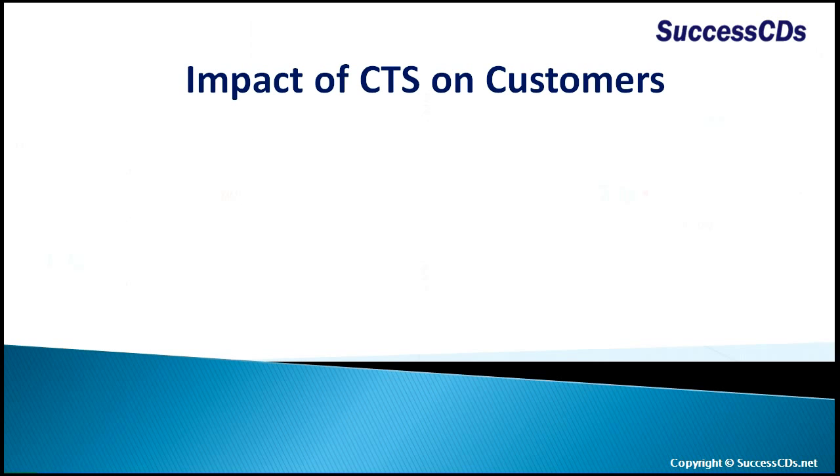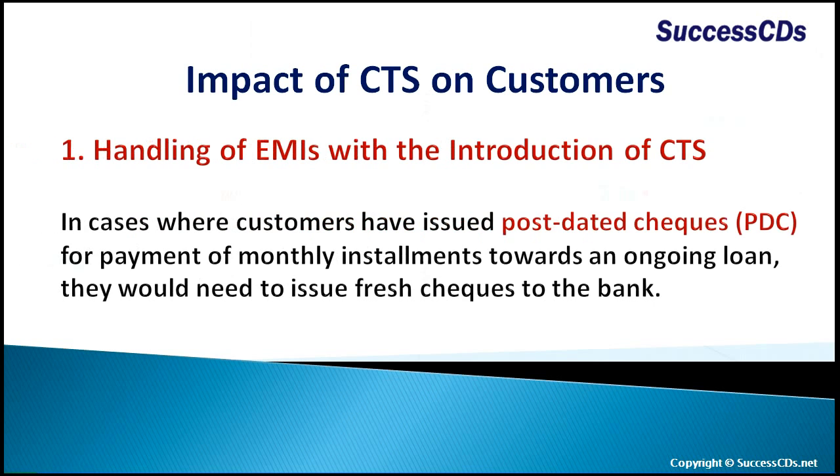Impact of CTS on customers: with the introduction of CTS, in cases where customers have issued post-dated checks for payment of monthly installments towards an ongoing loan, they would need to issue fresh checks to the bank.